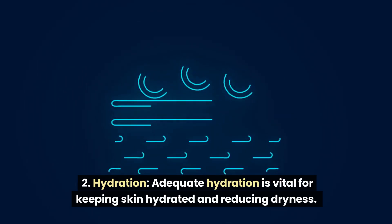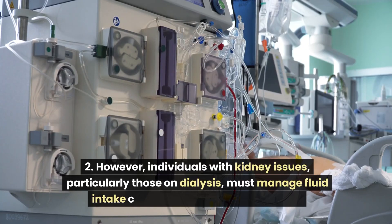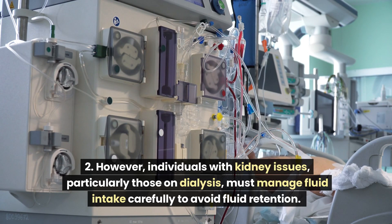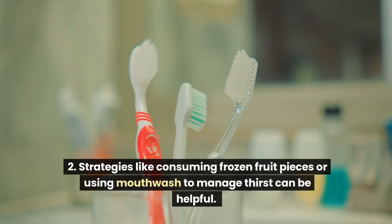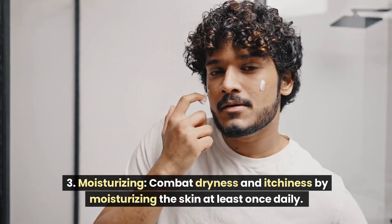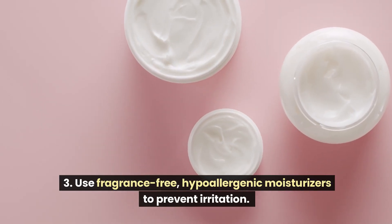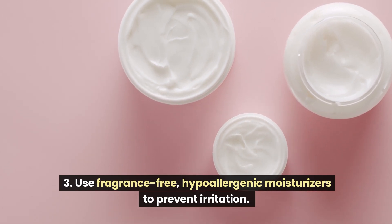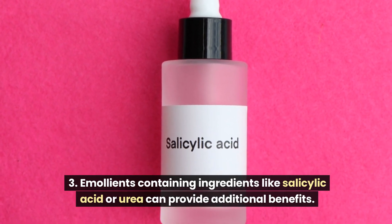Adequate hydration is vital for keeping skin hydrated and reducing dryness. However, individuals with kidney issues, particularly those on dialysis, must manage fluid intake carefully to avoid fluid retention. Strategies like consuming frozen fruit pieces or using mouthwash to manage thirst can be helpful. For moisturizing, combat dryness and itchiness by moisturizing the skin at least once daily using fragrance-free, hypoallergenic moisturizers. Emollients containing ingredients like salicylic acid or urea can provide additional benefits.